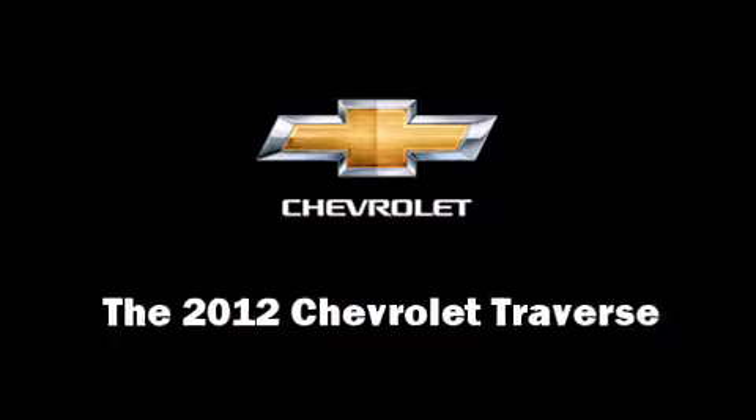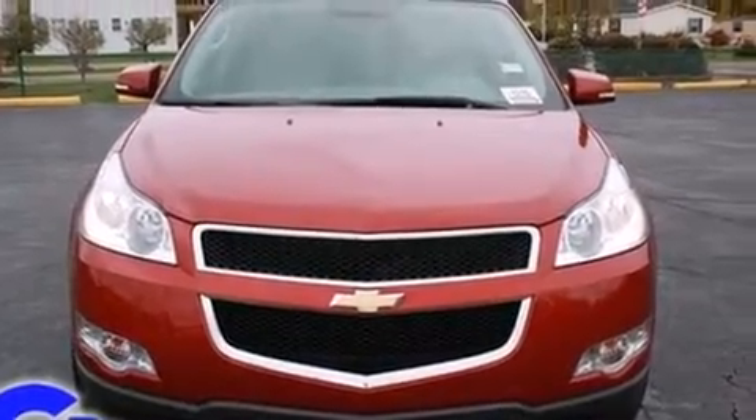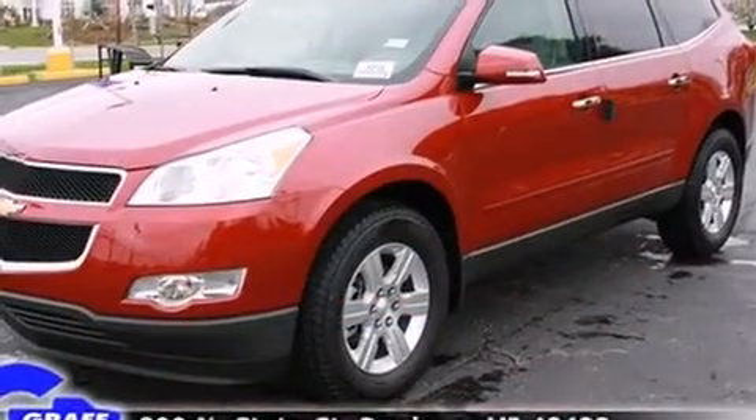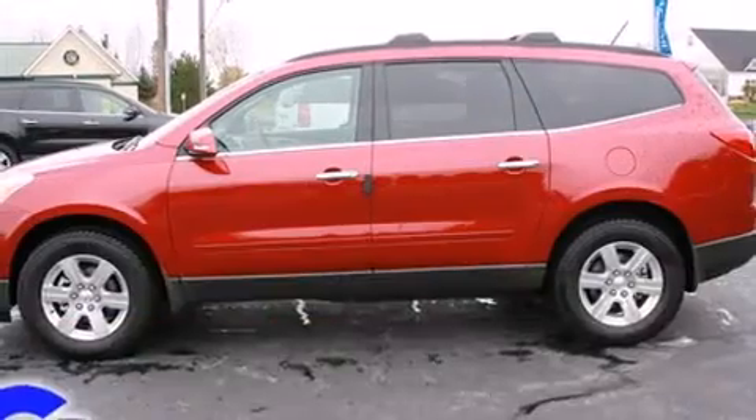Come test drive this 2012 Chevrolet Traverse. A 3.6-liter V6 engine pairs with a sophisticated six-speed automatic transmission, providing a smooth and predictable driving experience.